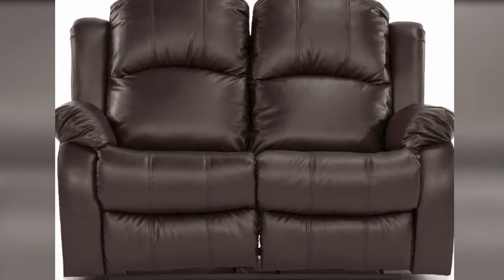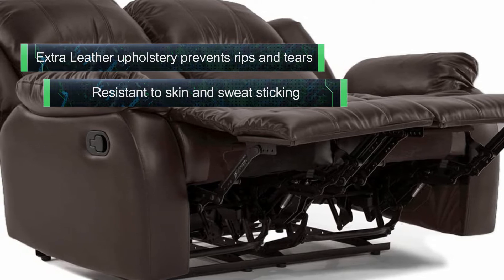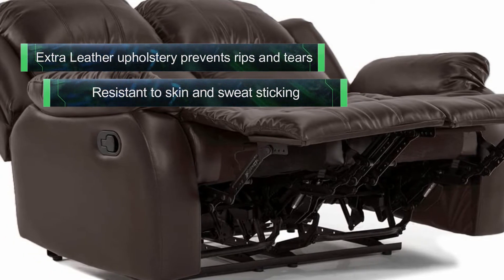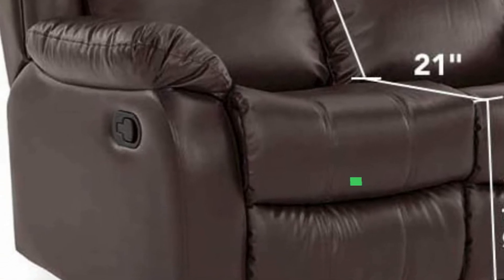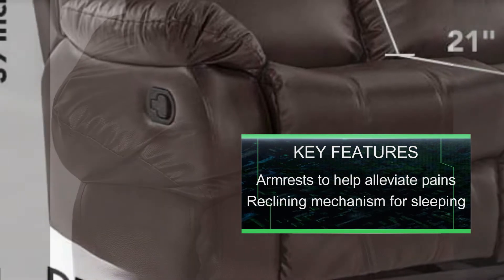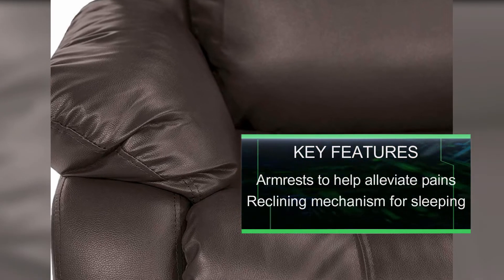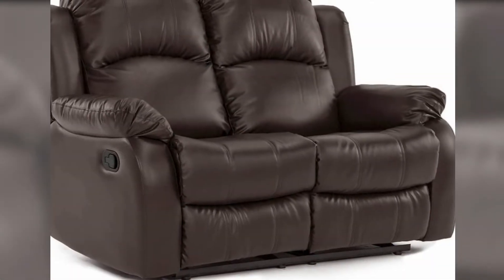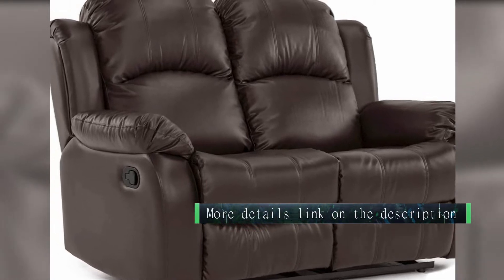This Divano Roma Furniture Sofa Futon spells style precisely. It is a classic plush recliner for two people made in faux leather and comes in a classic brown shade. The fabric is crafted in soft bonded premium quality leather upholstery with a matte finish, which helps avoid sweat and skin sticking to the material. The overstuffed design provides the best comfort, with an inbuilt reclining mechanism for sleeping and reclining positions.